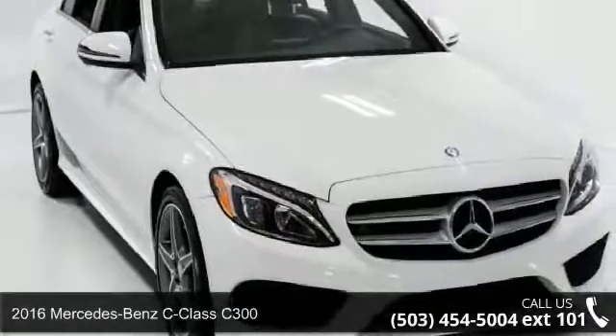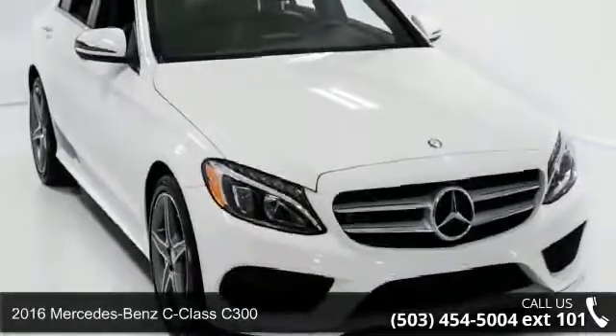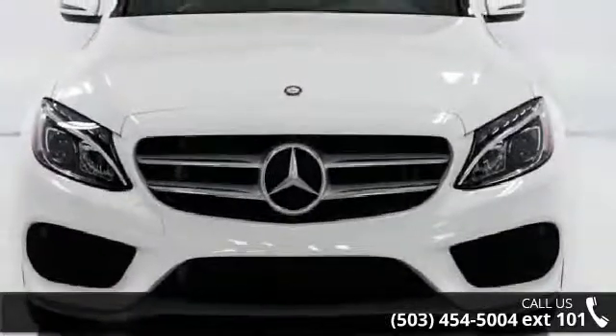Imagine yourself in this 2016 Mercedes-Benz C-Class C300. Don't miss this great deal on a luxury vehicle.